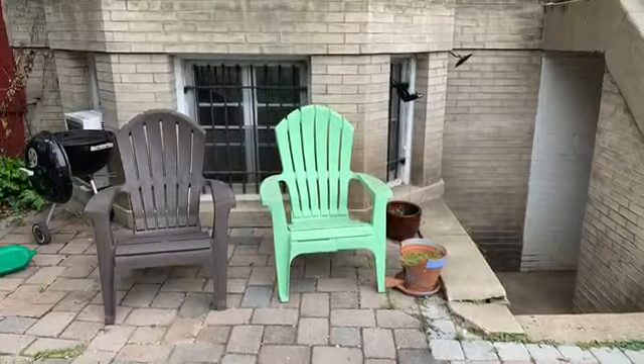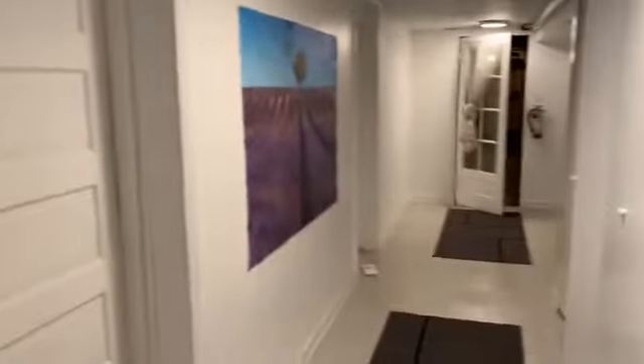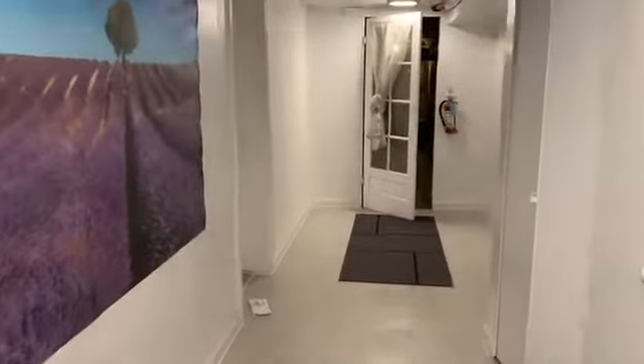1634 North Carolina. Unit A is a basement level apartment. From the main entrance you walk down this corridor to get to the front door.